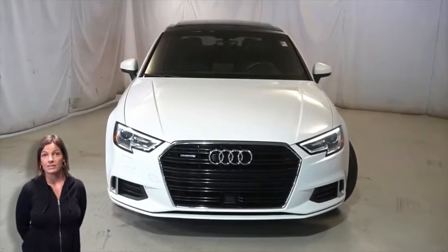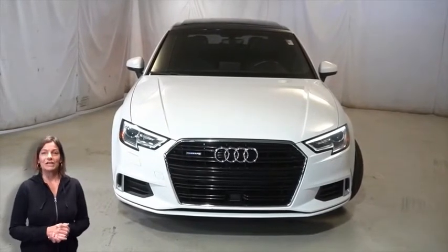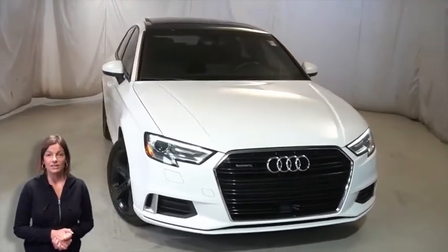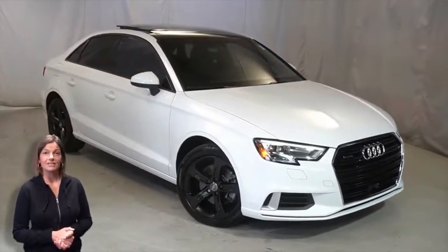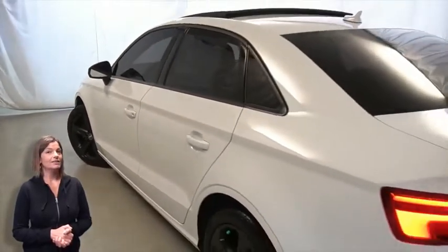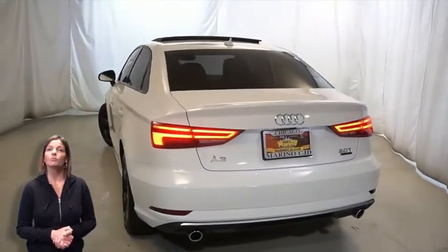Have you been searching for the perfect sedan with safety and styling that won't break the bank? Take a look at this 2017 Audi A3 Quattro in Ibis White with HID headlamps, electronic stability control, 17-inch aluminum wheels, brake assist, power heated mirrors, LED tail lamps, heated front seats, and steering wheel mounted audio controls.